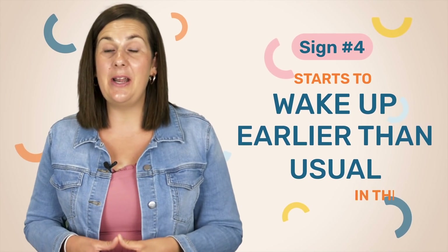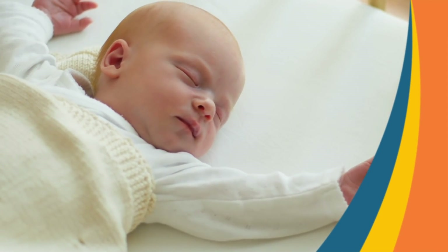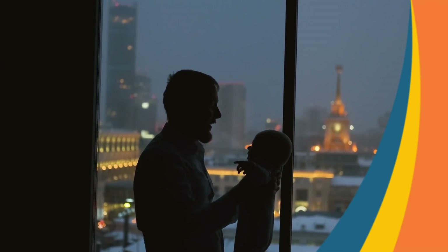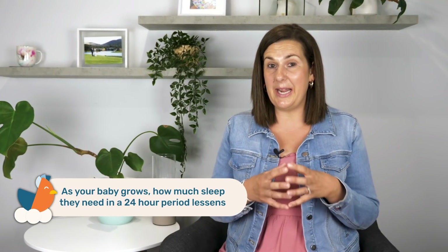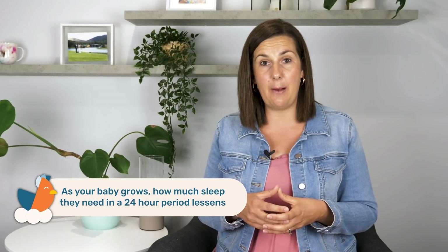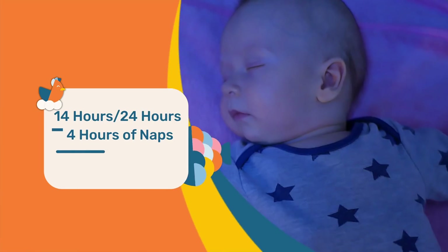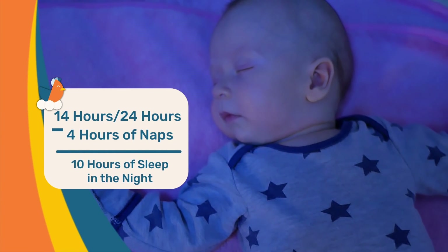Or you might notice that your little one is starting to wake up earlier in the day. Previously they might have slept until 6:30 in the morning but are now waking at 5am ready to start the day. This happens because as your little one gets older, the amount of sleep they need in a 24-hour period reduces. If they are retaining a daytime sleep, it takes away from nighttime sleep. For example, if your little one only needs 14 hours of sleep over 24 hours but is having four hours of naps in the day, they only need 10 hours of sleep at night — meaning they'll start waking earlier because they simply don't need to sleep anymore.